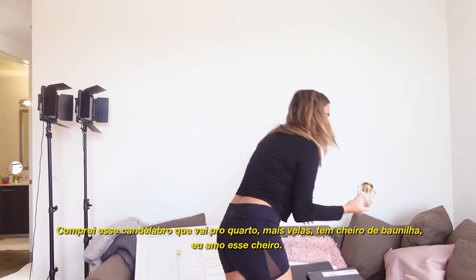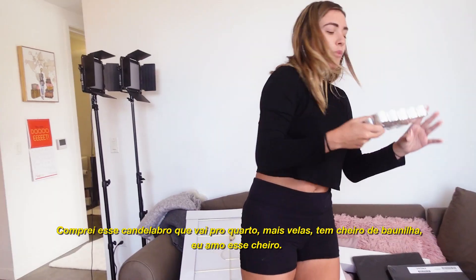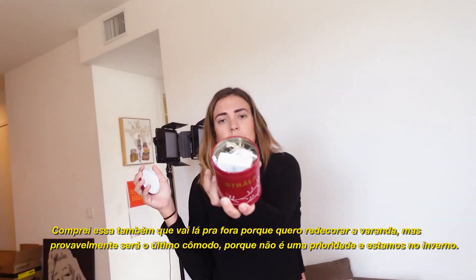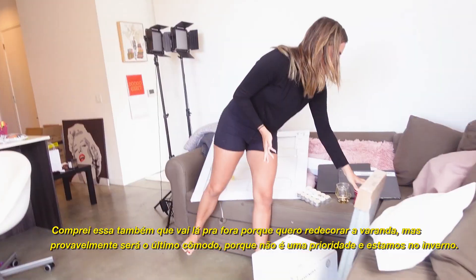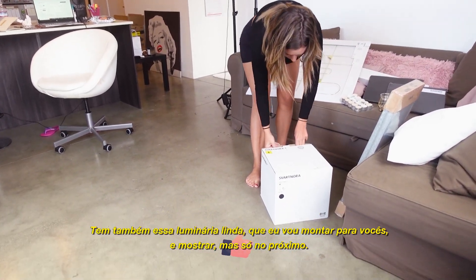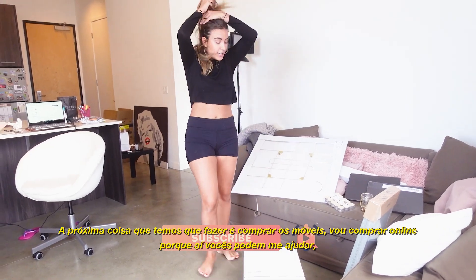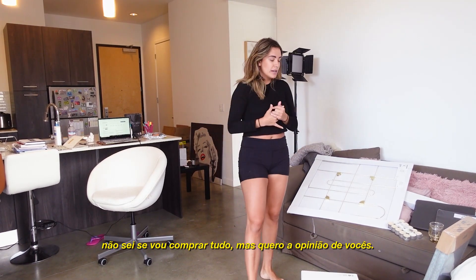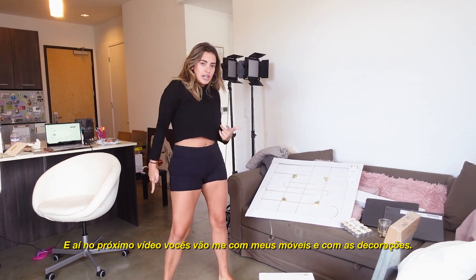I bought this candle holder which is gold - it's probably going to go in the room - and more candles, vanilla scented, I love it. I also bought bubble lights that I'm probably going to put outside because I'm going to redo the outside eventually, but that'll be the last thing since it's winter right now. And I have this beautiful lamp that I'm going to set up and show you a little bit, but I'll show it more in the next video. Next we need to buy new furniture online, so you guys can help me. In the next video you're going to see me with my new furniture and new accessories!